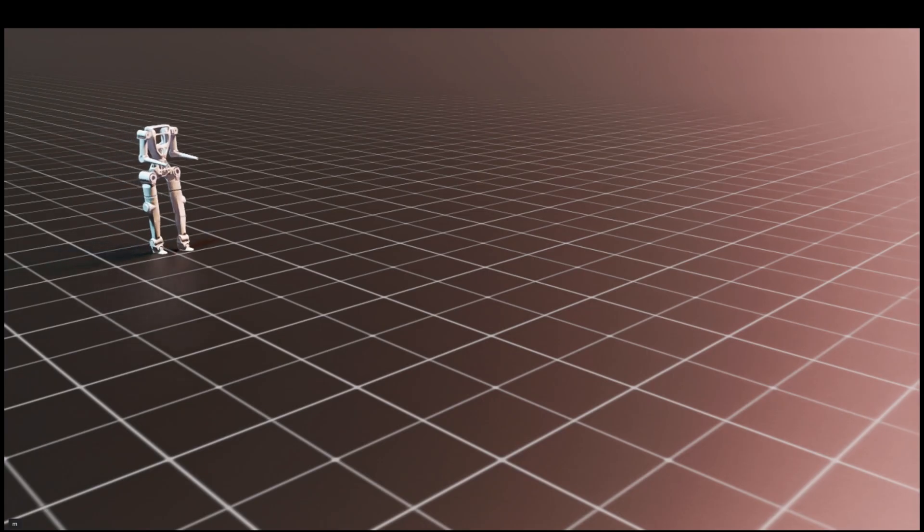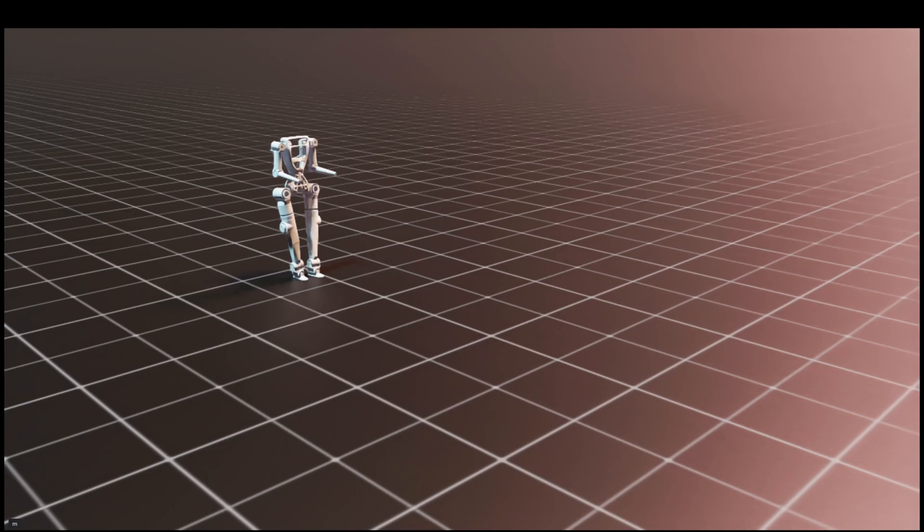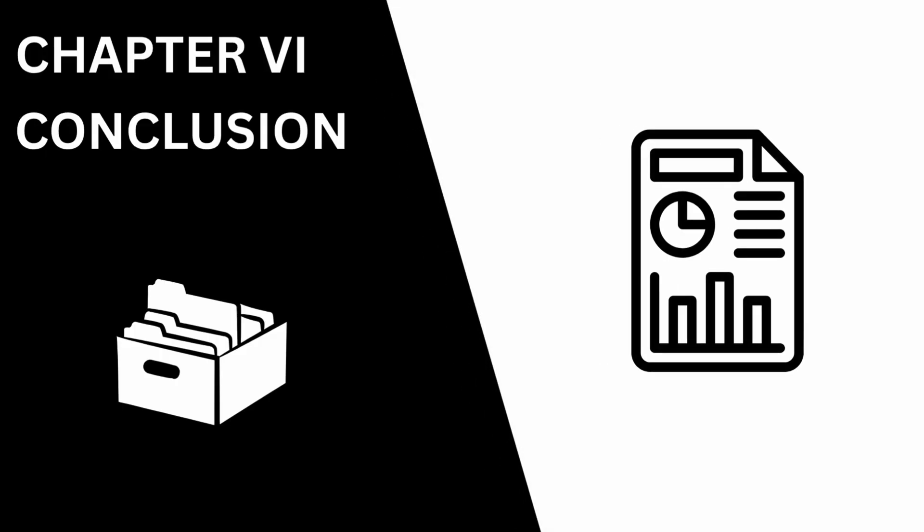I can train it to be more stable or faster. I can even start training entirely new movements like crouching or turning in place. The digital twin is done — it's a validated, working design — and it's ready to be built in the real world.